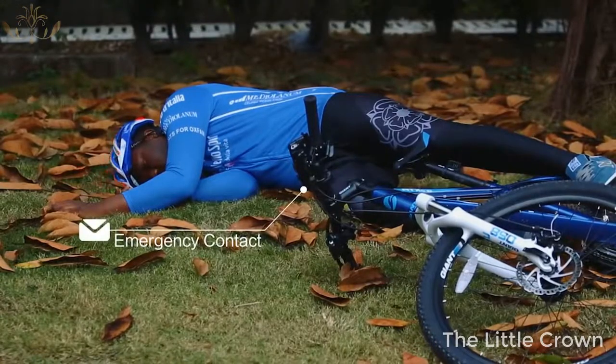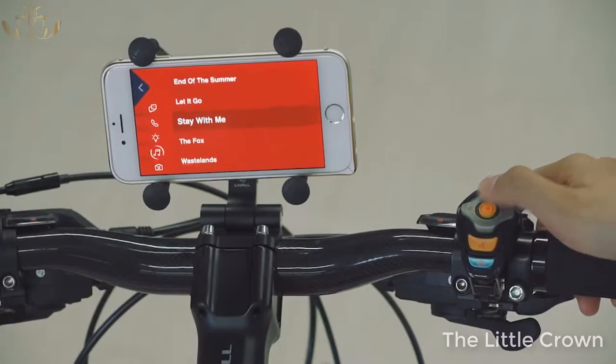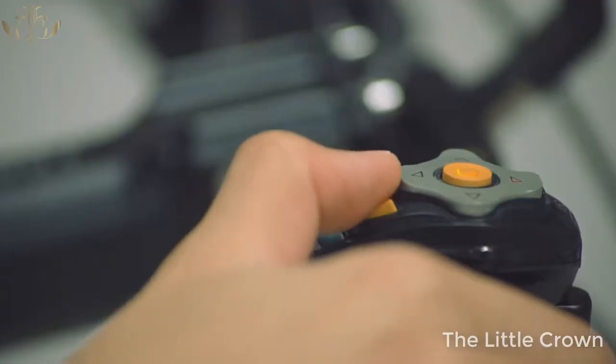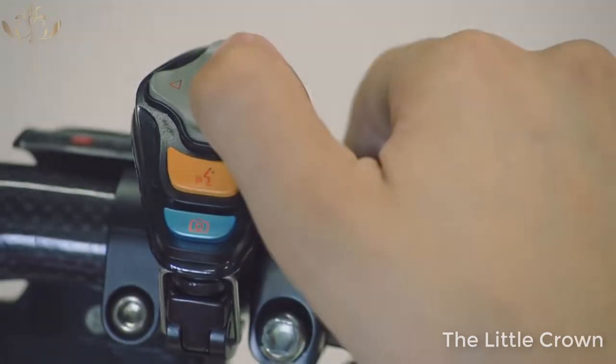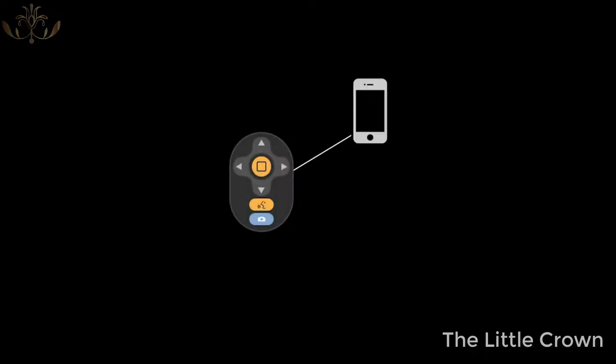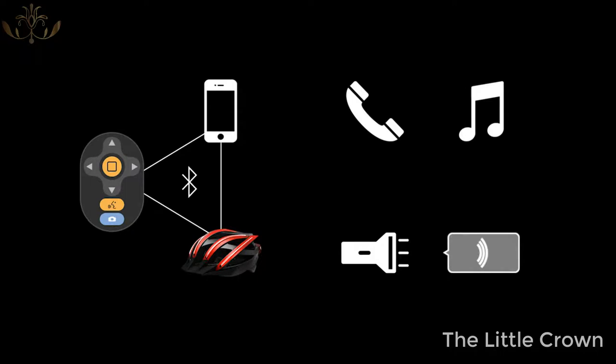We call this multifunctional remote control the Bling Jet. It can simply be mounted on the bike and is very easy to use. Bling Jet will connect to both your phone and the Bling Helmet, so you can use it to control the lights on the helmet, use the walkie-talkie, take incoming calls, or play your favorite songs.